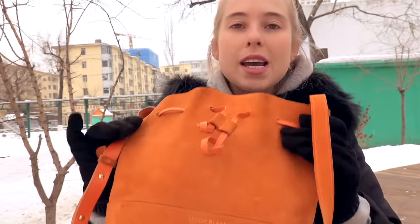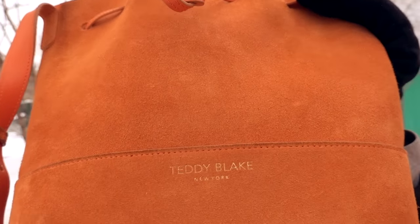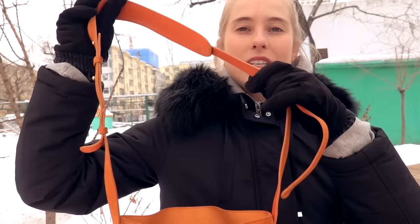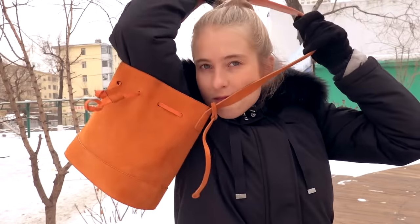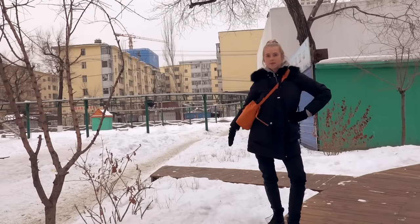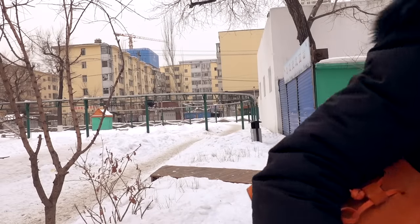I hope it's been useful — or whatever it's been. Thank you so much to Teddy Blake for giving me this lovely bag. If you want to grab a bag like this for yourself, I've got the link in the description below. And if you'd like a little visual on how this bag looks on me, well, here you go. I'm going to go eat some dumplings, and I wish you all a very lovely day. Bye guys.